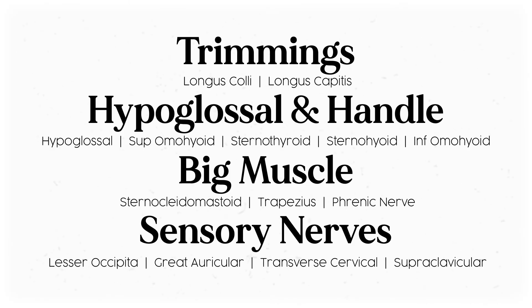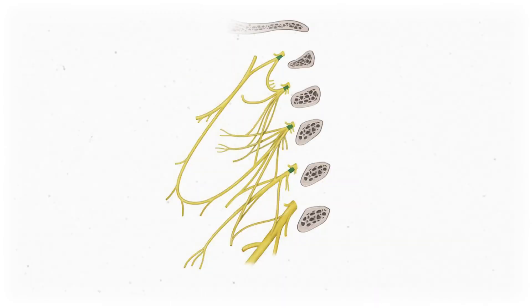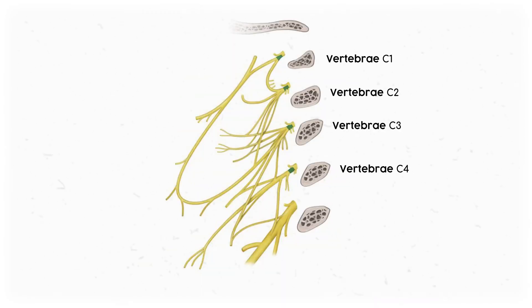So putting it all together, we have four chunks that help us remember the cervical plexus: the trimmings, hypoglossal and handle, big muscle, and the sensory nerves. If you were taking a quiz identifying structures of the cervical plexus, you'd first identify the boundaries of the structure itself — find the skull, then cervical vertebrae 1 through 4, knowing that spinal roots C1 through C4 are the ones we care about.